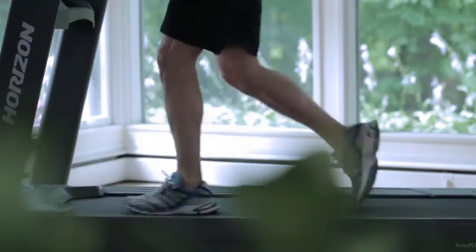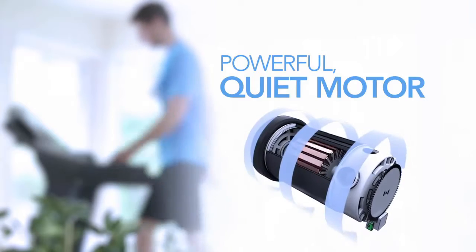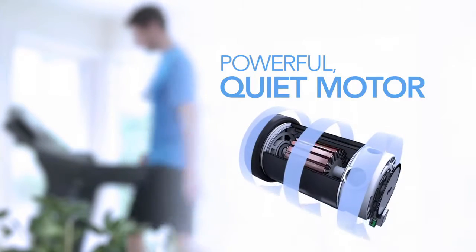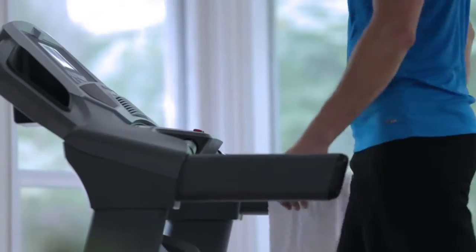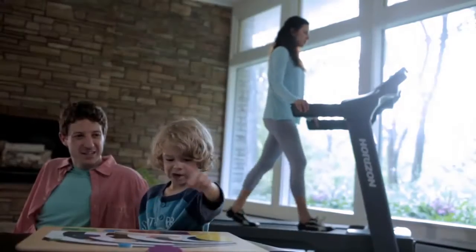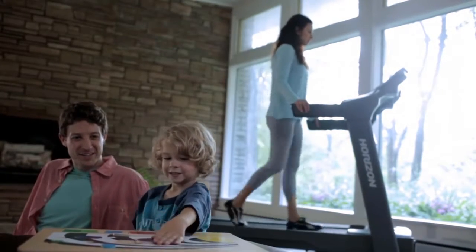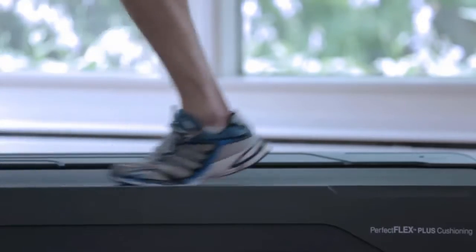You also need a strong, consistent motor that keeps the belt moving smoothly whether you walk or run. Horizon motors operate at low revolutions per minute, which makes them quiet — you can use your treadmill whenever you like without having to crank up the TV volume or disturb other family members.